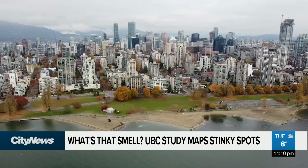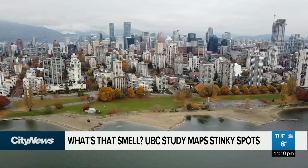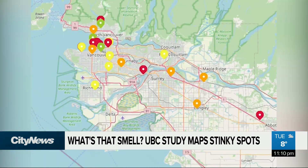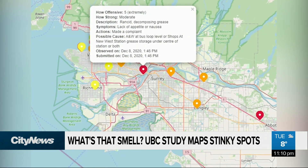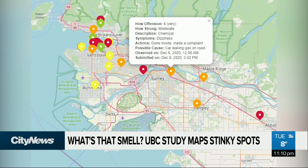Zimmerman explains Smell Van was developed in consultation with Metro Vancouver, but it does not replace the formal process of an air quality complaint. Within a day of its launch, there were already more than a dozen smell reports — some noting the scent of sewage, rotting eggs, and smoke.